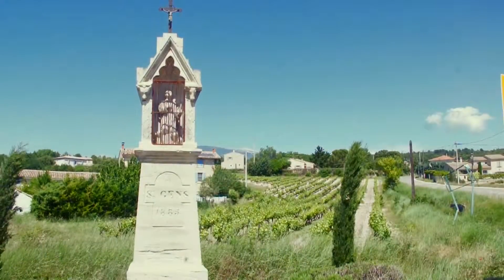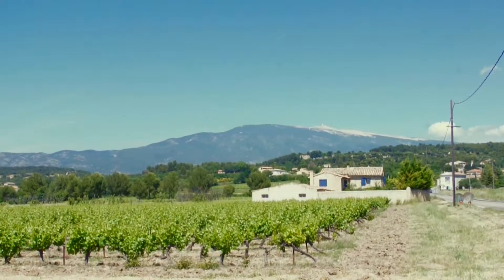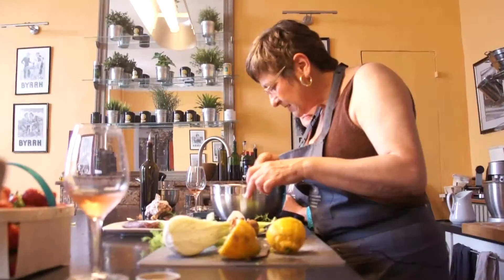Provence is famous for its cuisine, so what better way to spend a day in Provence than driving through the picturesque countryside to an historic village and a cooking class.